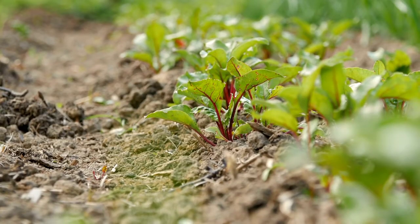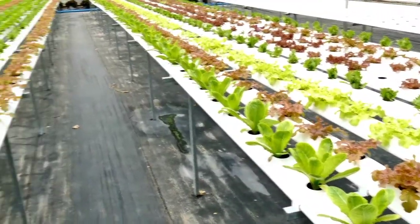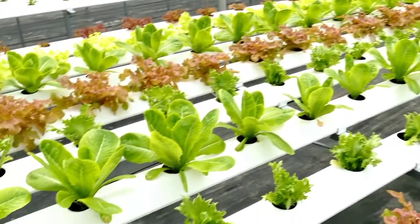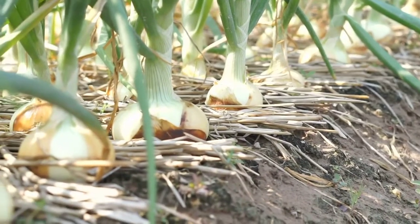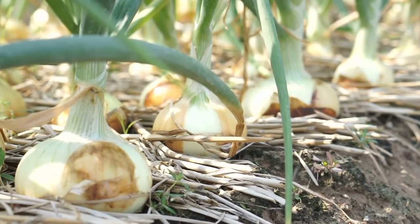Hello there, eco-conscious enthusiasts and agriculture aficionados, welcome back to Tropics Farming, your go-to destination for all things green and growing. Today, we're diving deep into a fascinating comparison: hydroponic vs. traditional soil farming. As we explore these two distinct methods, we'll shed light on the pros and cons of each, all in the pursuit of a more sustainable and efficient future of farming.